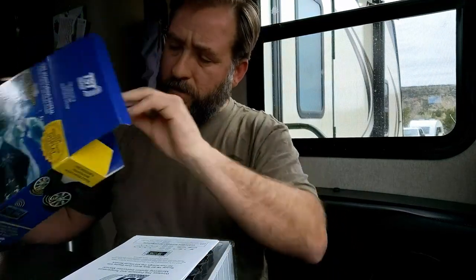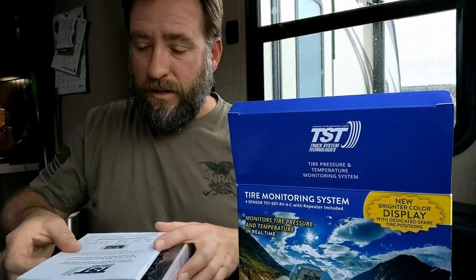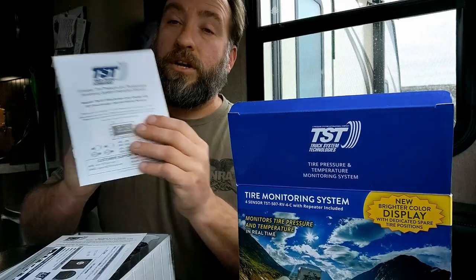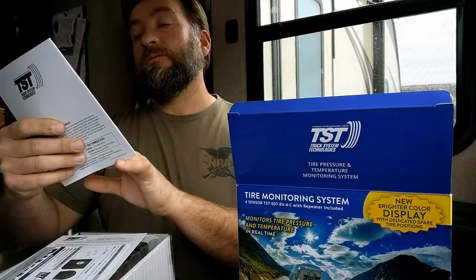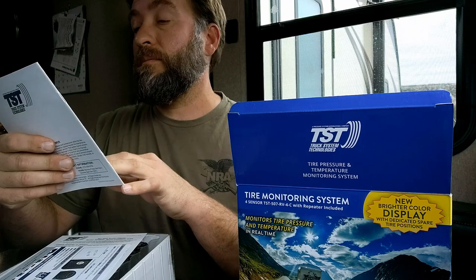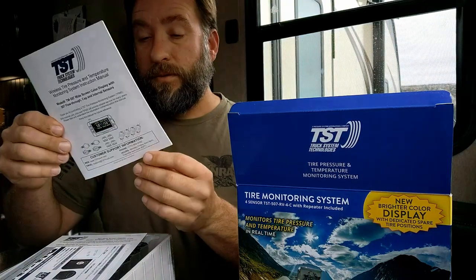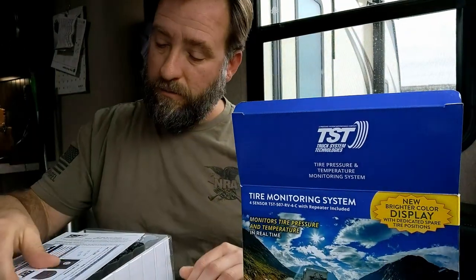Looks like handy dandy stickers — stickers are always fun. So that's one thing that comes out of the box. Looks like your instruction manual — wireless tire pressure monitoring system.